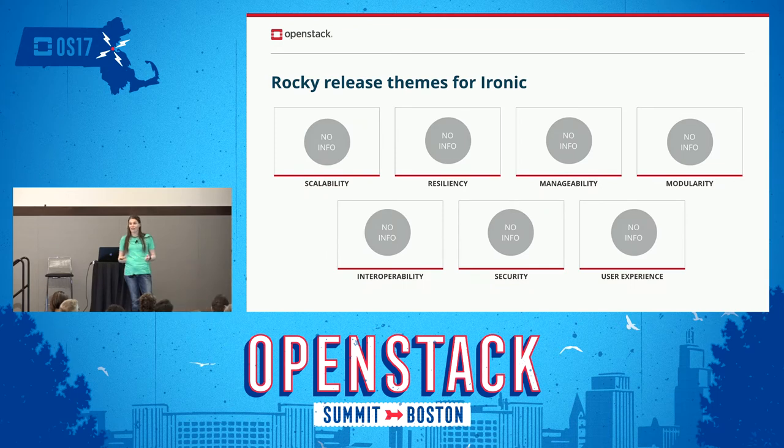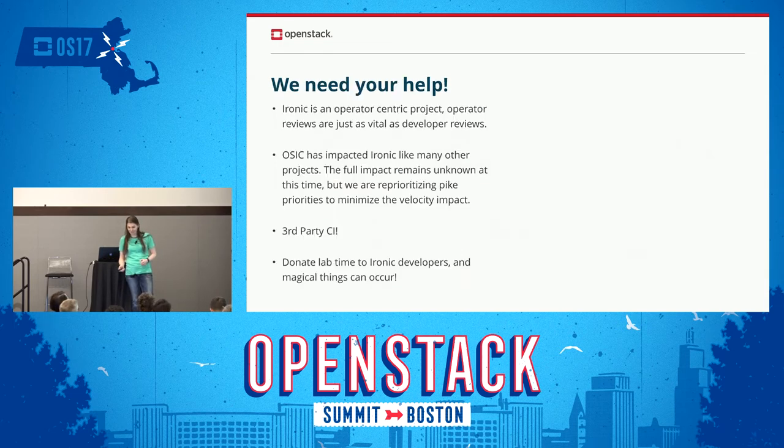For Rocky, we haven't talked about it yet. If anyone has any suggestions, we're absolutely here to listen. We do need your help. Ironic is an operator-centric project — reviews from operators are just as vital as reviews from developers. We gain insight from your operational experience and that helps us make better decisions and plan in a more efficient manner. The impact of OSIC has hurt us like many other projects, and right now we don't know the full impact — we probably won't know for a couple of months. But we are reprioritizing so that we can attempt to get more done even though we've lost some people in the process.